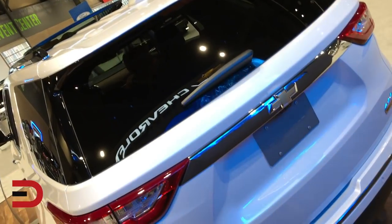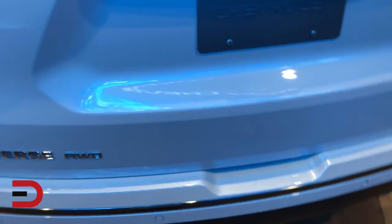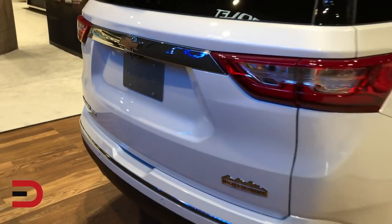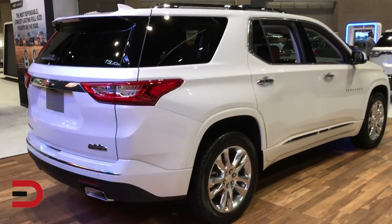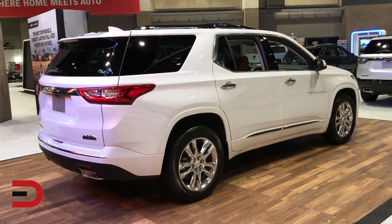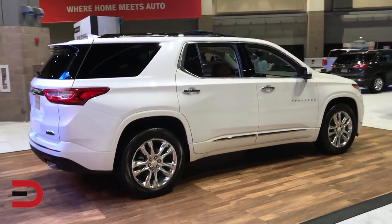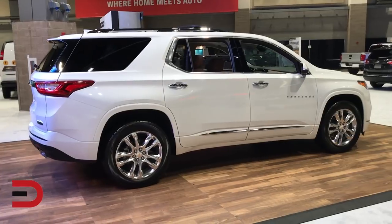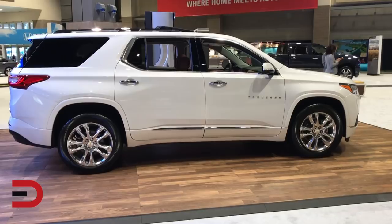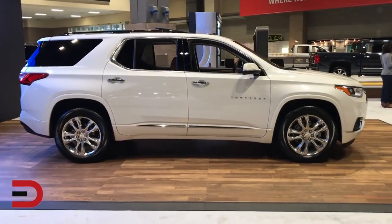Some safety features: airbags throughout the vehicle, standard rear view camera system, and surround vision with rear camera mirror standard on the LT Leather, RS, Premier, and High Country. Convenience and driver convenience packages available include the MyLink 8-inch radio, color driver information center, universal home remote, heated front seats, power lift gate, side blind zone alert, rear cross traffic alert, and rear park assist — standard on the LT Leather, RS, Premier, and High Country.